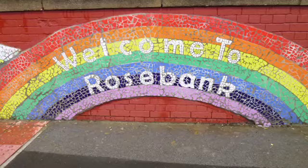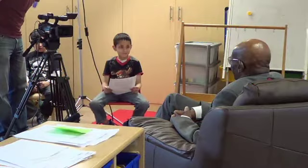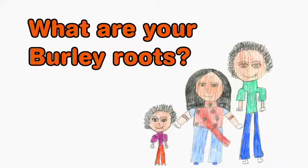We have been interviewing residents about how Burley has changed. These are their stories. I was ten years old when I came to this country, so I remember it quite well. I was born in a place called Vazirabad in Pakistan. I was quite sad to leave because my mother had died the year before, and I was leaving all my family and coming to a different country far away.